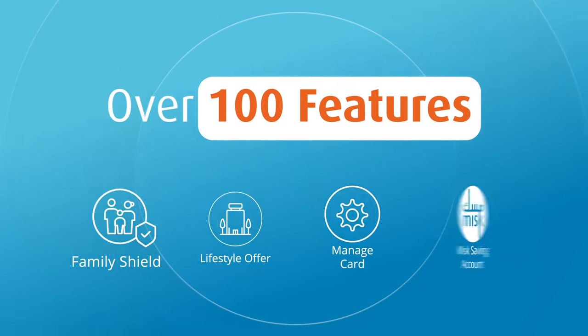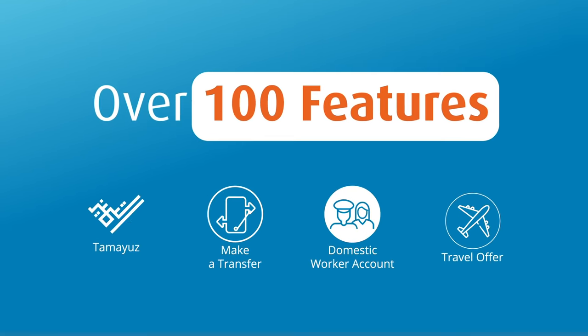With over 100 features available to you any day, any time, anywhere — you're in control.